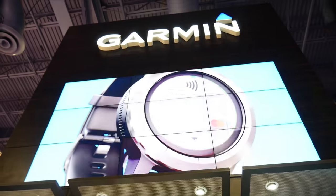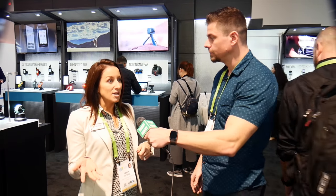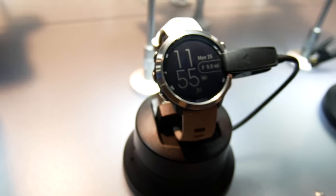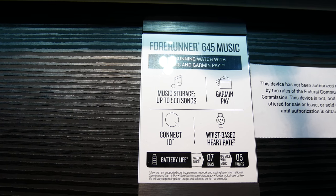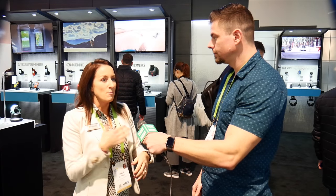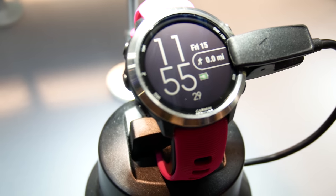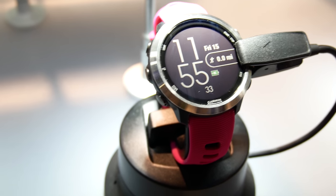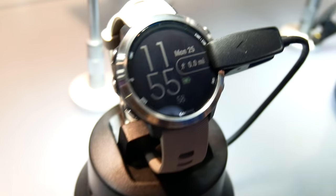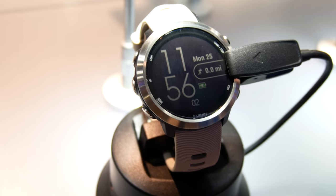We're excited — we've got a lot of really great wearables here. The Forerunner 645 Music is our first wearable to add music on the device, so now you can leave your phone at home. You'll have the music on your device, so you can listen to whatever while you're running, pair it with your earphones, flip songs right from the device.